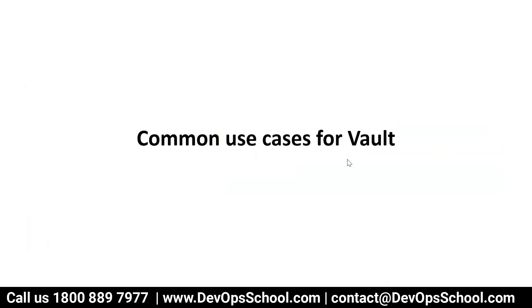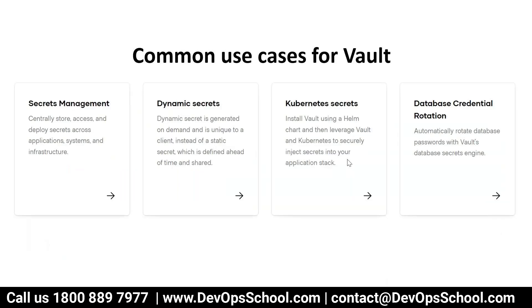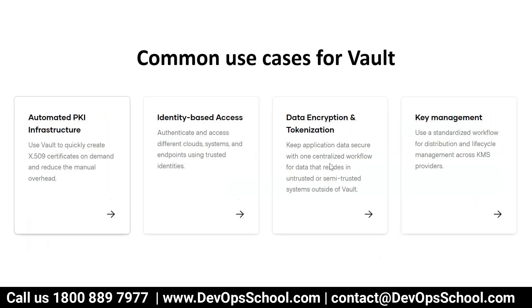What are the common use cases for vault? Secret management — centrally store, access, and manage secret access across applications, systems, and infrastructure. You can also generate dynamic secrets — just like OTP, automatically generated on demand. You can install vault using a Helm chart and leverage vault with Kubernetes to securely inject secrets into your application stack. Database credential rotation is also possible using vault. Additionally, you can automate PKI infrastructure, implement certificate-based PKI, identity-based access, data encryption and tokenization, and key management.